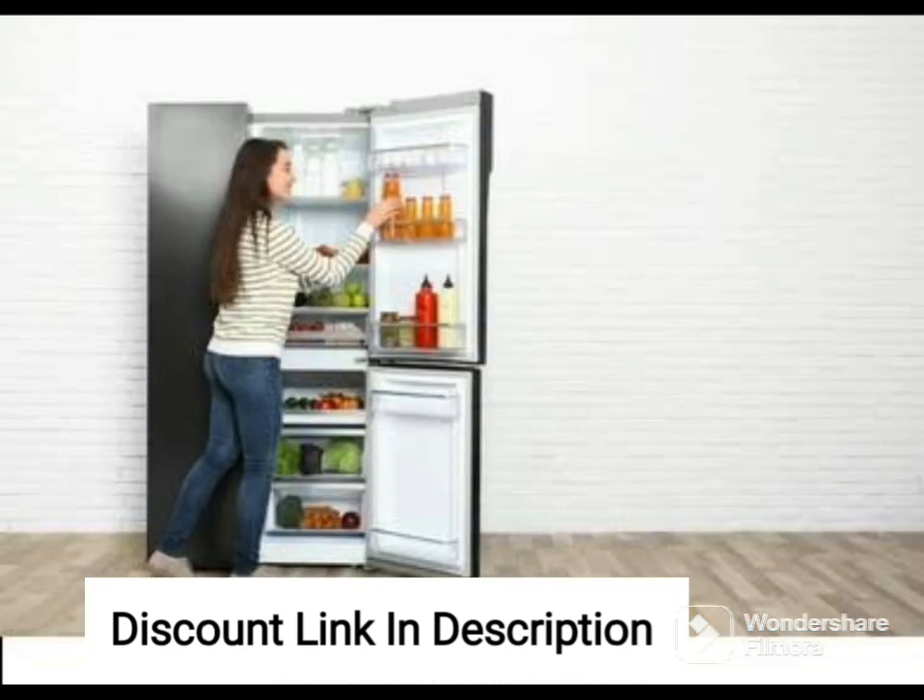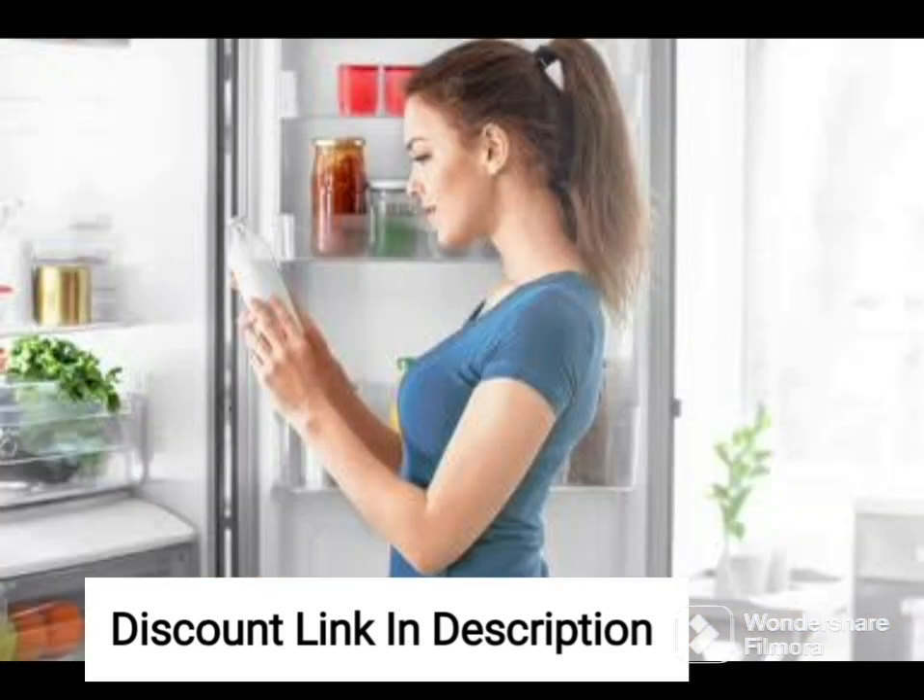Overall, the Whirlpool 340L 3-Star Frost-Free Inverter Double Door Refrigerator FI NVC NV355L Coolilusia Gray Convertible is an excellent choice for anyone looking for a high-quality and efficient refrigerator with advanced features to keep their food fresh and healthy.